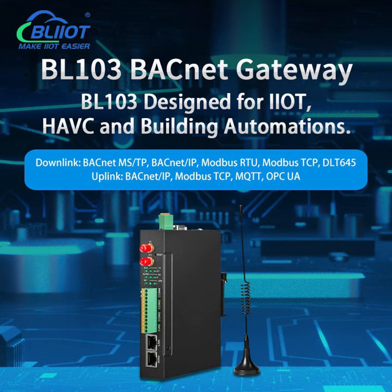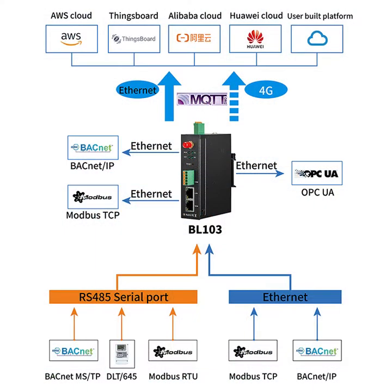Veilai Technology BL103 is an industrial IoT gateway which can be used to convert BACnet, Modbus, and DLT645 to BACnet IP, MQTT, OPC UA, and Modbus TCP protocols, and then connected to a cloud platform through 4G or Ethernet.